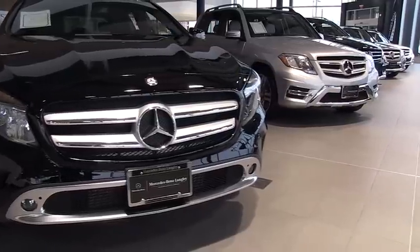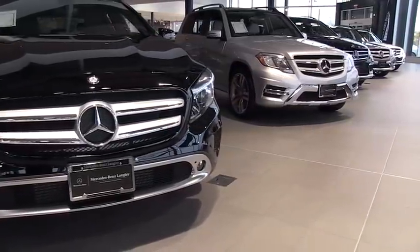The GLA 250 is our entry point into the SUV family here at Mercedes-Benz, and we offer a full line right up to a seven-passenger GL.